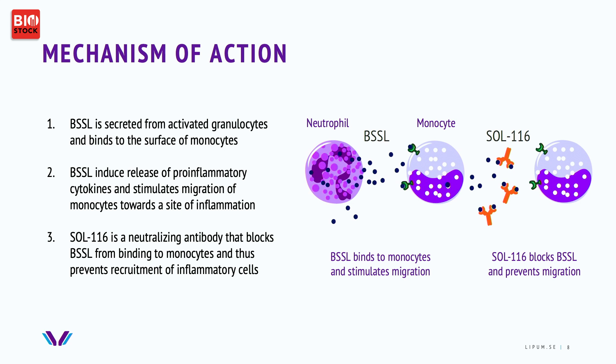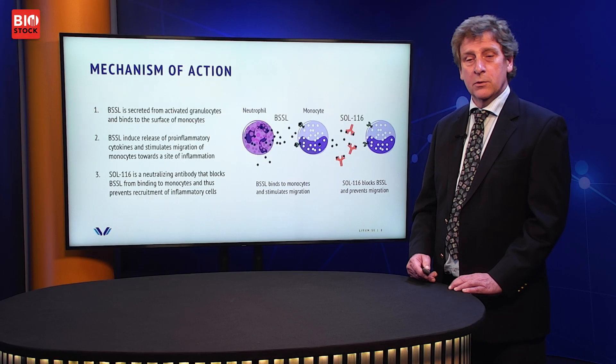We have studied the mechanism of action heavily in different models. Roughly, it relates to BSSL's role: when released from granulocytes, it binds to monocytes and stimulates the release of pro-inflammatory cytokines and the migration of monocytes, which maintains the inflammation. By inhibiting BSSL in this process using SOL116, we expect to prevent migration and thereby also the inflammation.